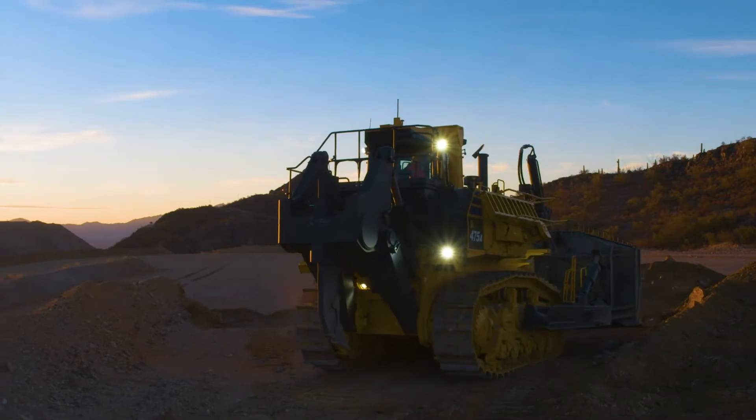Our mining bulldozers also feature a lock-up torque converter, which is a very efficient way to transfer engine power to the ground, ensuring we're achieving faster cycle times while also minimizing our fuel consumption.